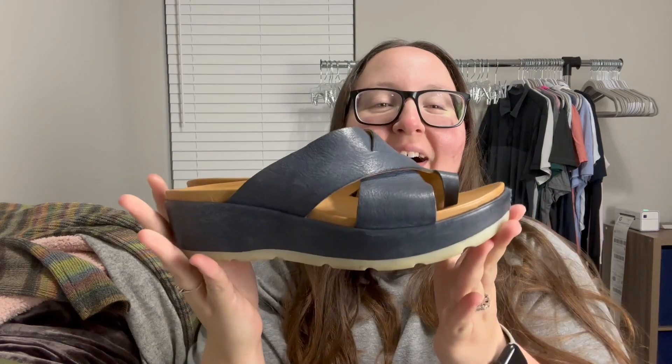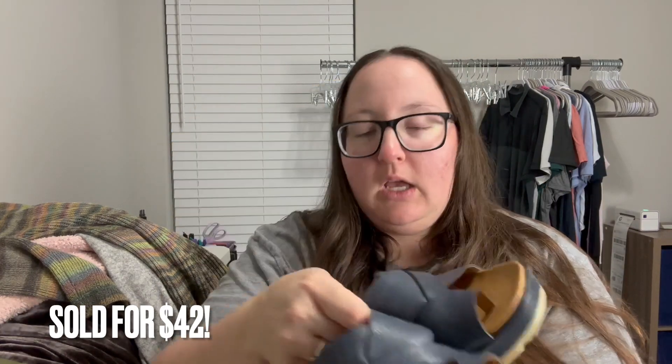I know we're heading out of sandal season, but you've got to pick them up when you can. These are really cute — a blue leather upper, open-toe platform wedge sandal by the brand Corkys, which I do really well with. I'm very excited about these. They're a size eight with leather upper and lining, so very happy with the shoes I found.